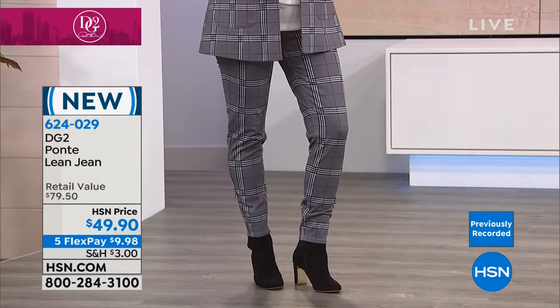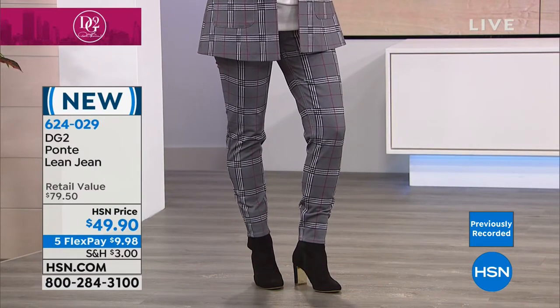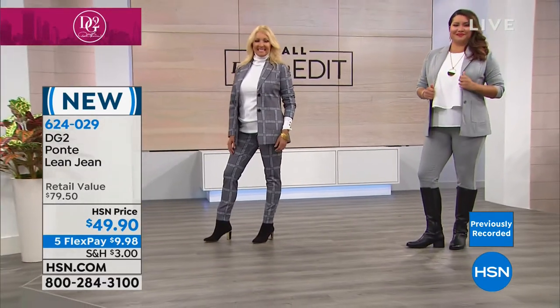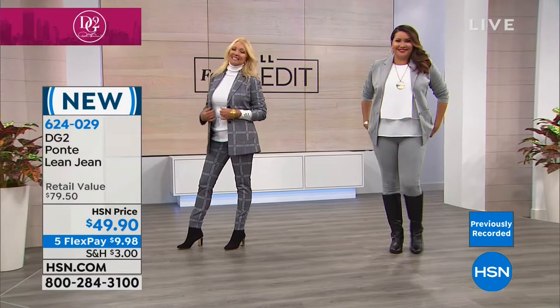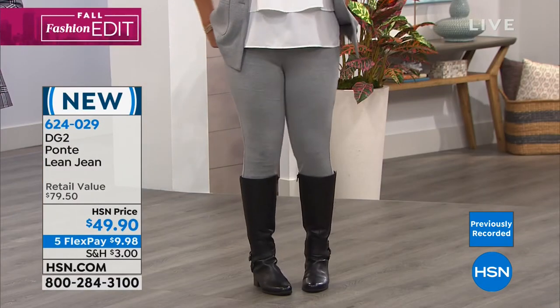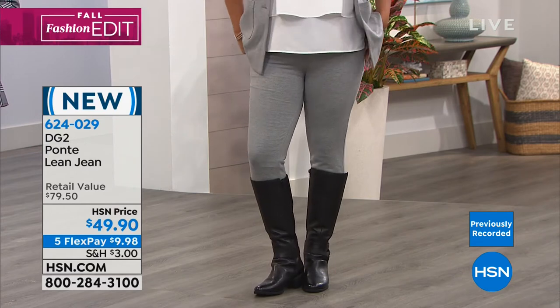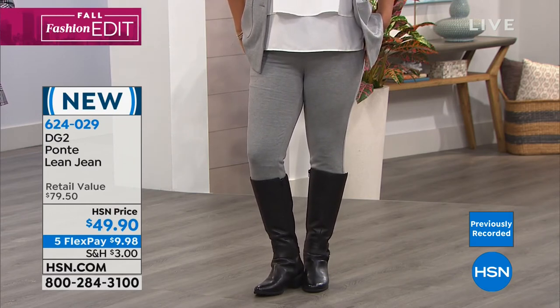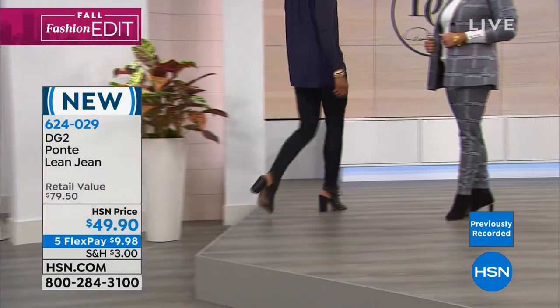Diane helps us to do all that. And if you have to be in dress pants all day, long days, or you're traveling and have to look really smart on a business trip — you never know who you're going to run into — I highly recommend these. Extra small through 3X. We have petite, average, and tall. The petite inseam is 27 inches, the average is 29, and the tall is 31 inches.